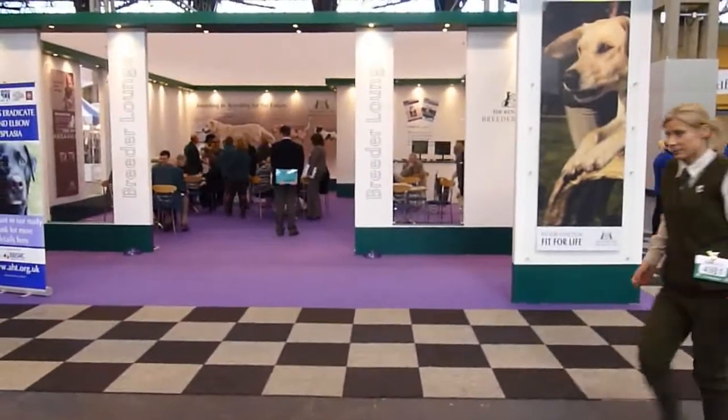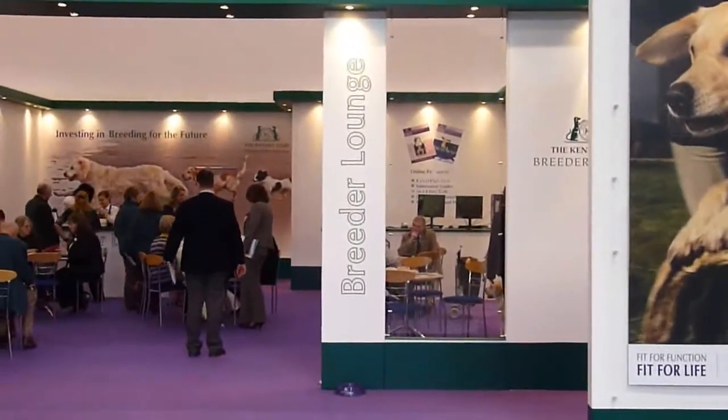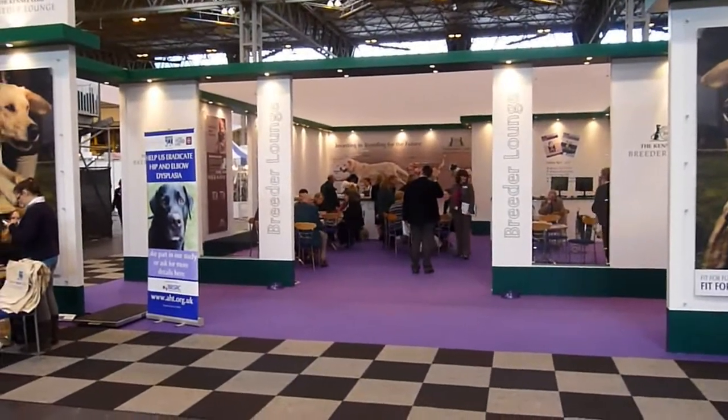So this is called the Breeders Lounge. People that come that are breeders get to come in this area — they have coffee or sit and hang out together.